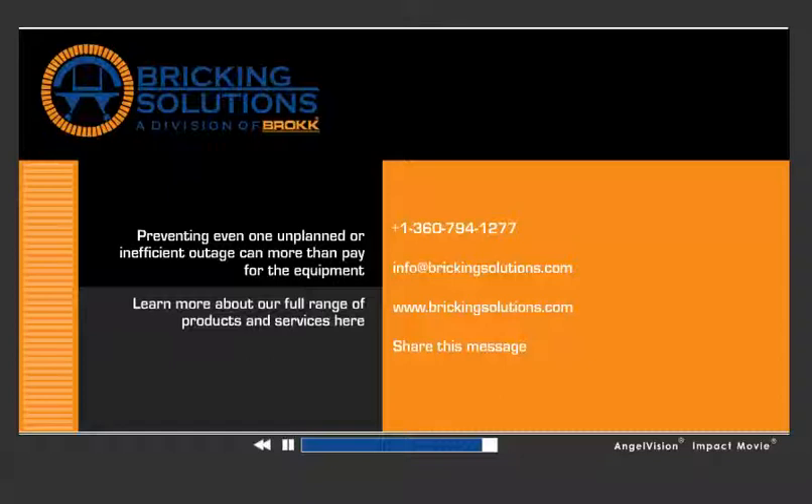Want real numbers on how fast you can achieve ROI? Schedule an evaluation of your installation practices. And please share this message. Thank you.